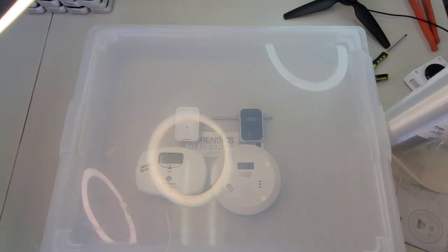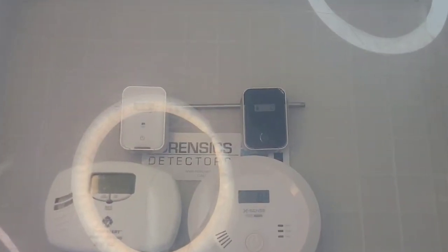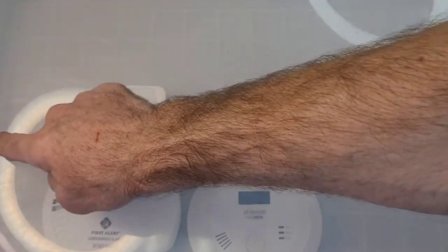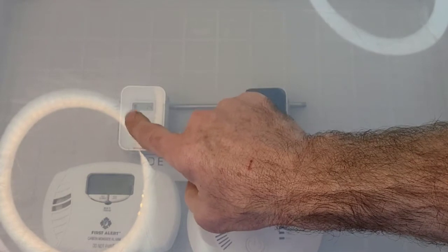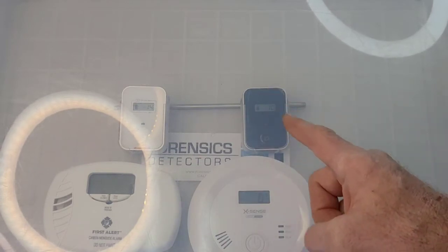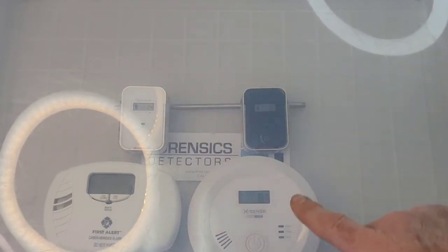The Xsense starts reading above 30 parts per million, so I'll blast a little more. Let me move the light to make the LCD screens easy to see. The travel detector has already detected carbon monoxide at 14 ppm. What happens is the carbon monoxide swirls around and rebounds off the back of the chamber - so it's not surprising that one is first. Both Forensics detectors are alarming at 10 and 14 ppm, and we have zero for the Xsense and zero for the First Alert.